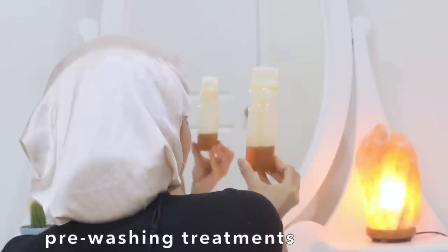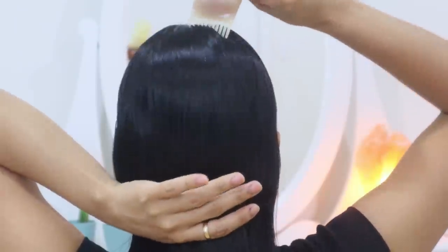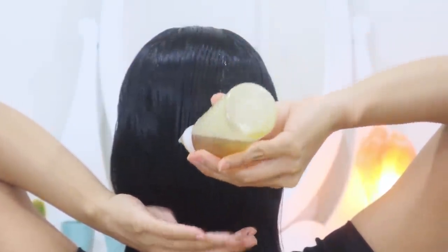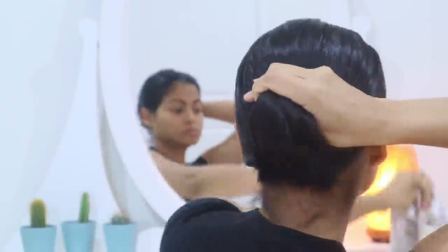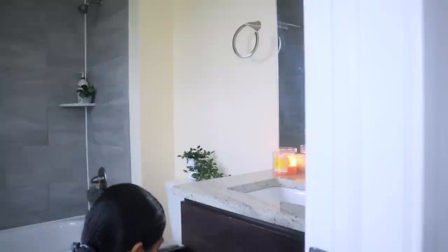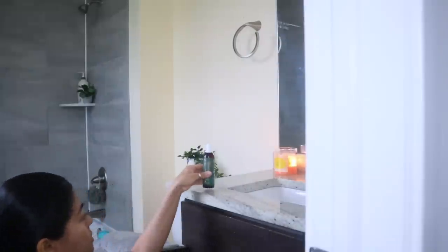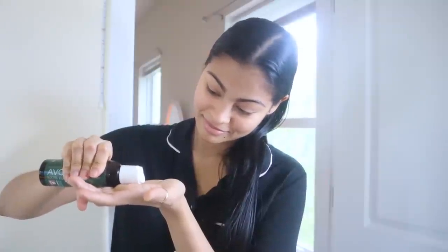Before washing my hair I do two oil treatments. The first is a mix of castor oil, jojoba oil, and peppermint oil which I apply only on my scalp the night before washing. Then the next day, 20 minutes before washing, I do another oil treatment using pure avocado oil, applying just a few drops spread only on my hair.